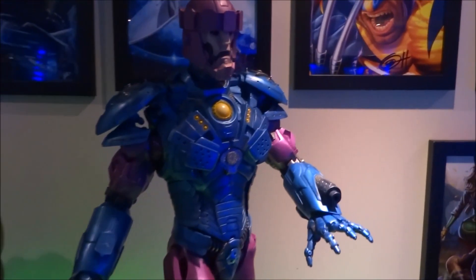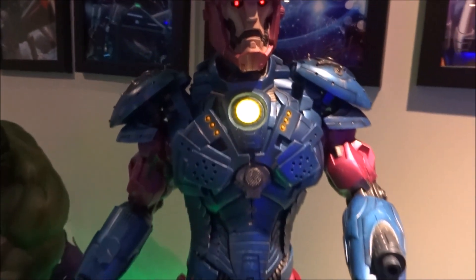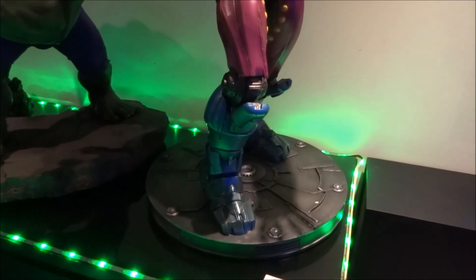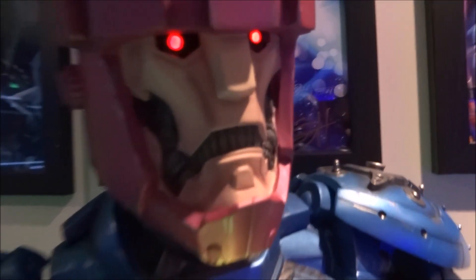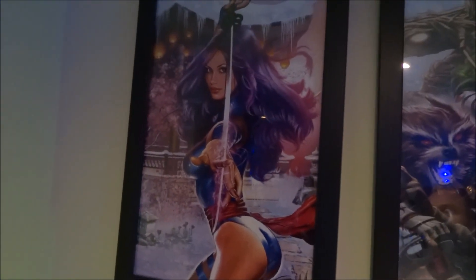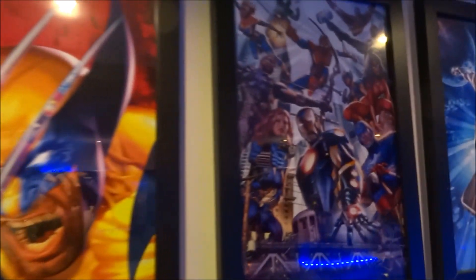And then I've got the Sideshow Sentinel maquette — picked this up in a trade recently for my Deadpool X-Force, very happy with that. Awesome statue. I've got a few of my art prints by Greg Horn — got the Rocket and Groot, Psylocke, Hulk, Silver Surfer, Wolverine, and the Avengers I think it is. This is my favourite — the X-Men Girls.